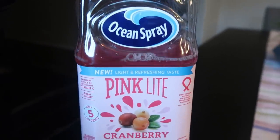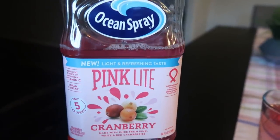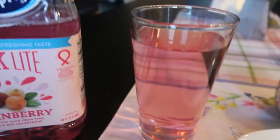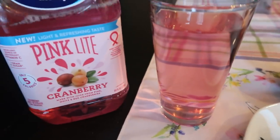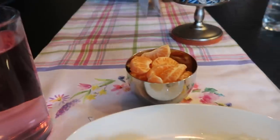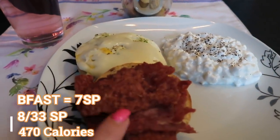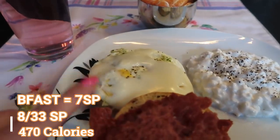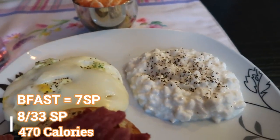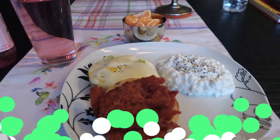I'm going to be having some Ocean Spray Pink Light Cranberry juice — five calories for eight ounces, so my juice is going to be zero smart points. This juice is so, so good. My breakfast is going to be a total of two for the bacon, two for the bagel, one for the cheese is five, two for the cottage cheese is seven. So this is my seven smart point breakfast.